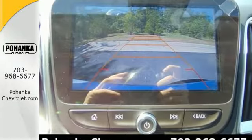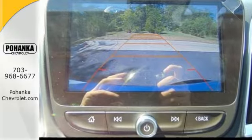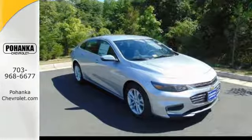The thoughtfully designed Malibu will fill every need from morning rush hour to date night downtown. Check it out today.